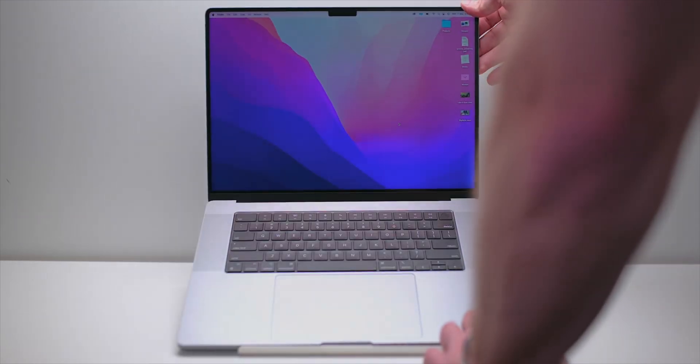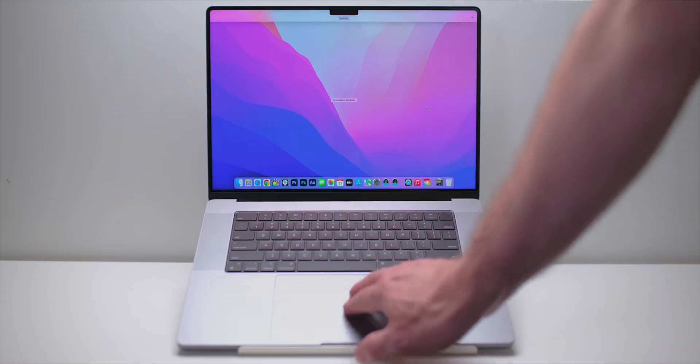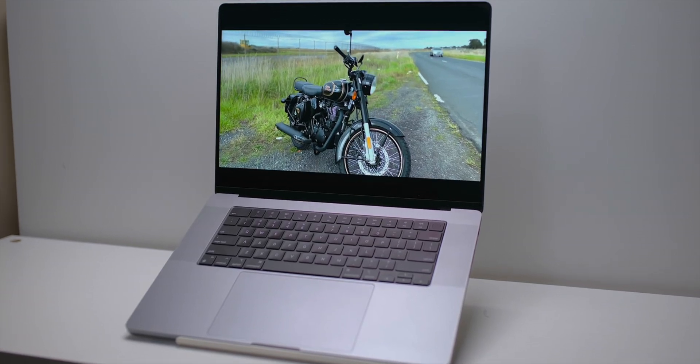Righto, tell you there champs, this laptop here is the laptop you never have to upgrade. Outside of breakage or just wanting a new laptop, I'm never going to have to upgrade this thing.